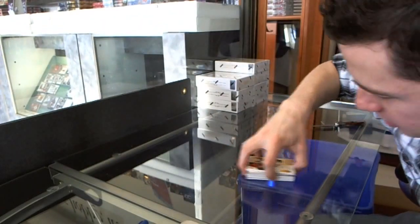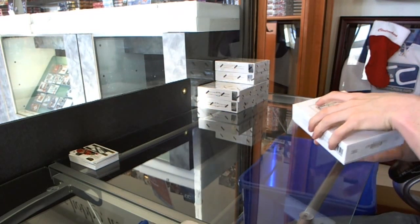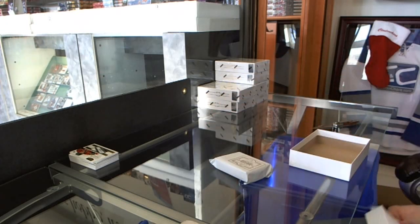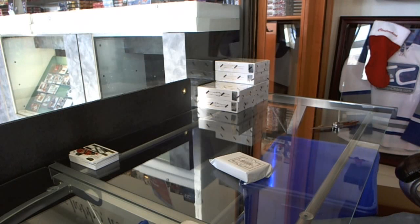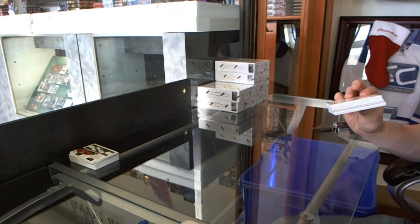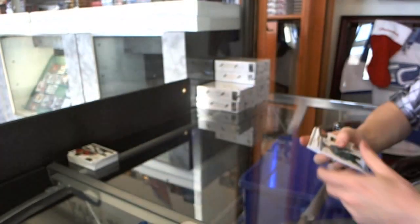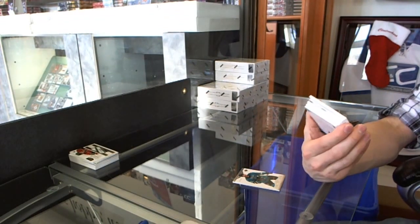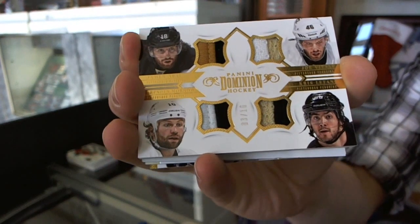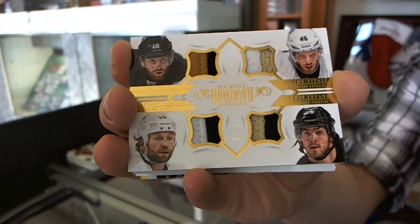Zach Parise. Box 2 starts. Base card to 299 for the San Jose Sharks, Patrick Marleau. Nice. We've got a quad jersey prime, number 3 of 10 for the Pittsburgh Penguins — James Neal, Joe Vitale, Brendan Morrow, and Chris Letang. 3 of 10 for the Penguins.